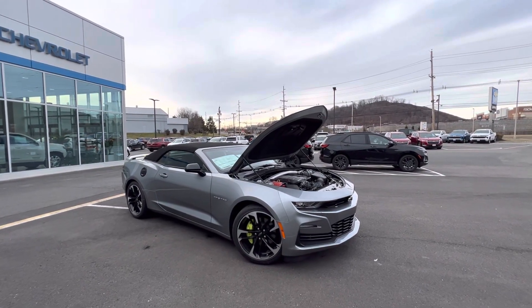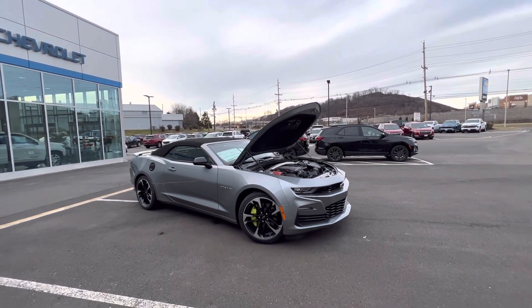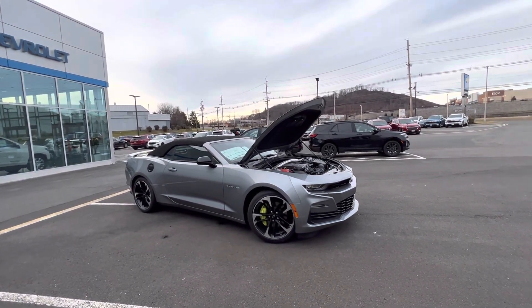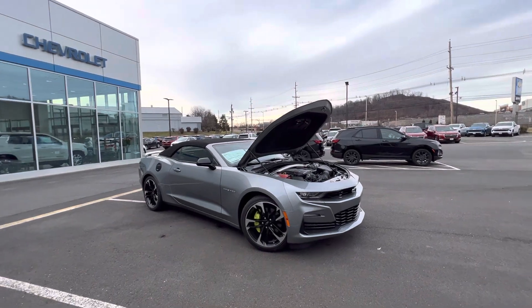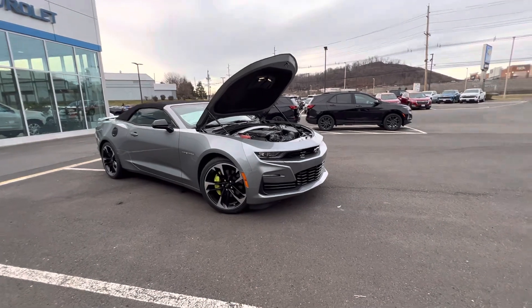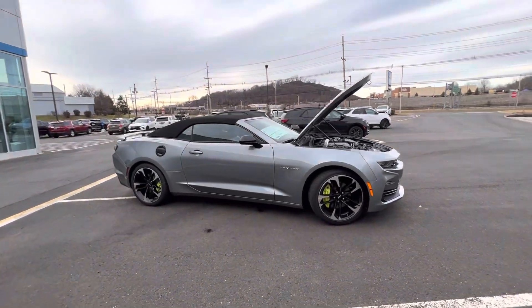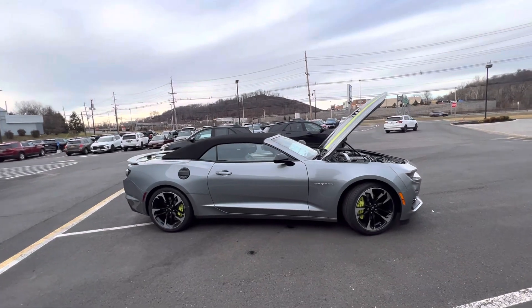Good afternoon Jay, my name is Sal Lombardino, I'm a sales professional here with Bridgewater Chevy. Thank you so much for your interest in the 2023 2SS Sharkskin Metallic Camaro that we do have in stock. It's a very popular color, very popular car, and the SS models are pretty difficult to get these days — this is the second one we've had in about six months.